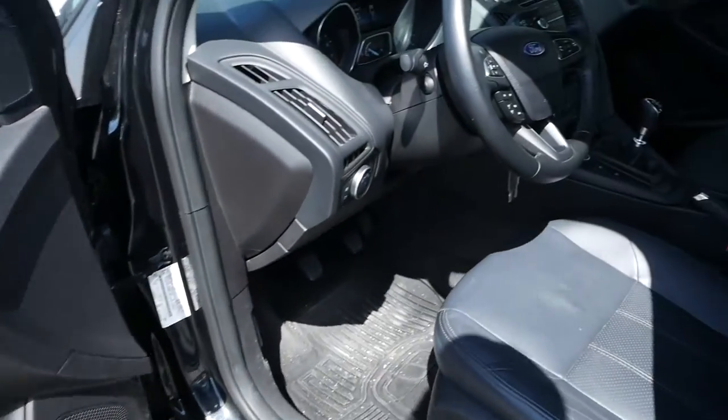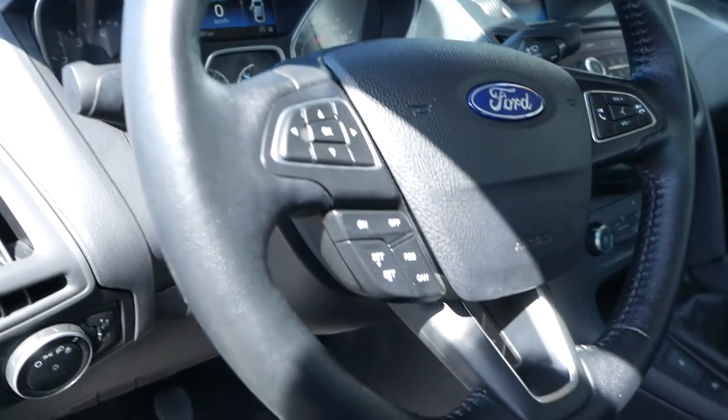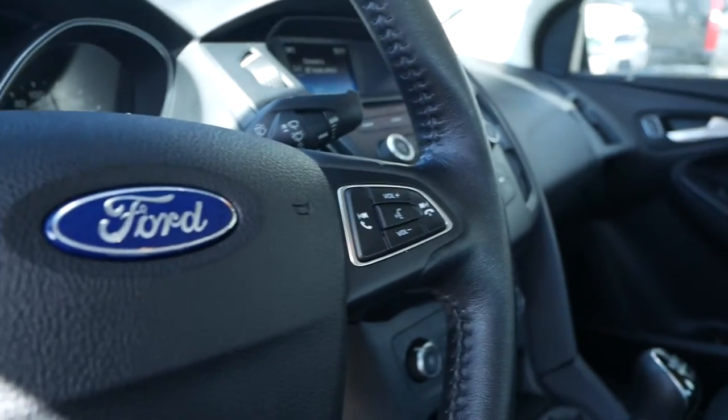Moving to the interior, you have leather seats. The steering wheel holds your digital dash controls, cruise control, and hands-free audio.